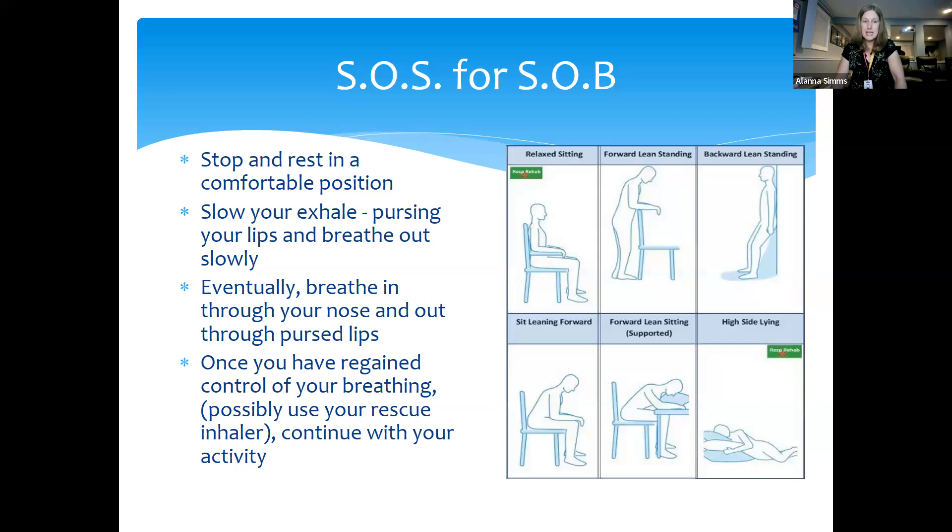Once breathing is under control, that's the time to think about taking your rescue inhaler — and use your spacer, especially when you're that short of breath, so you don't have to perfectly time the breath and the press. If your breathing really isn't under control, not much of the medication will get down into your lungs — with those shallow quick breaths, it ends up on your tongue or in the back of your throat, putting you at risk for side effects. Take that extra minute or two to get your breathing under control first, then use the inhaler if you still feel tightness.